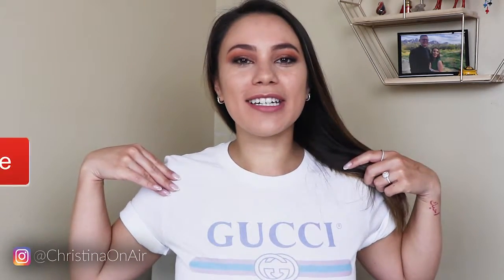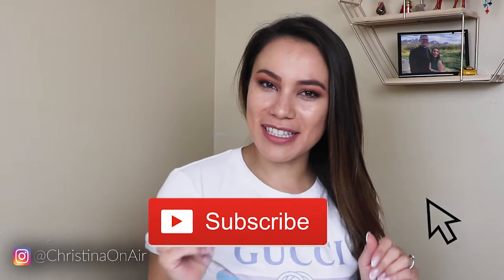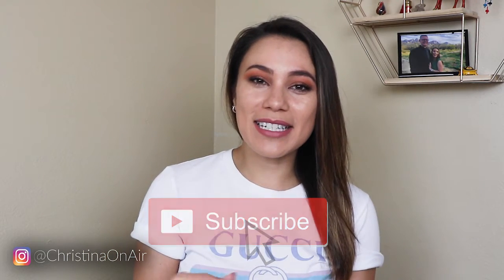Hello guys, welcome back to my channel. Today's theme is Gucci because we are talking about some Gucci slides. For those of you that decided to click on this video and watch it, I am assuming you guys share a love for designer items like I do.